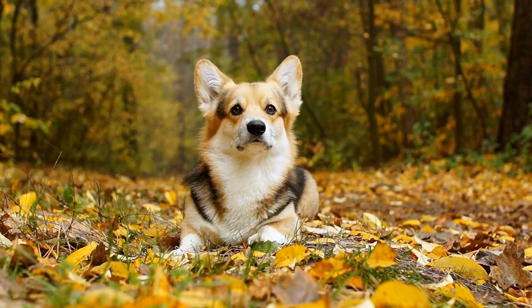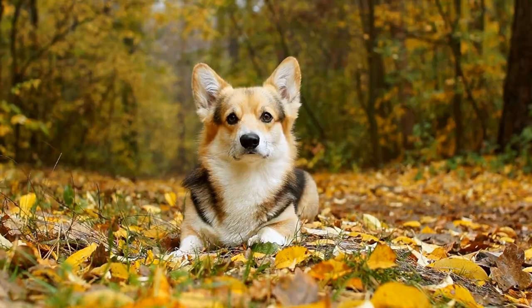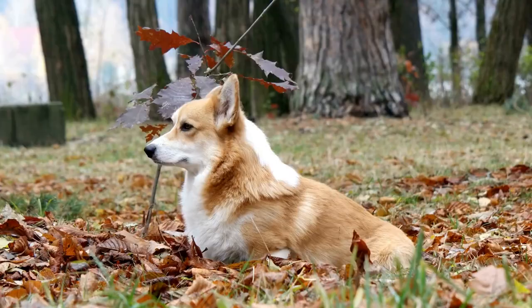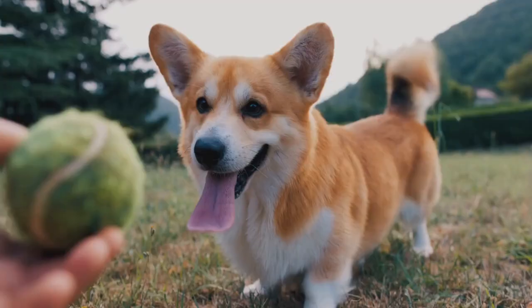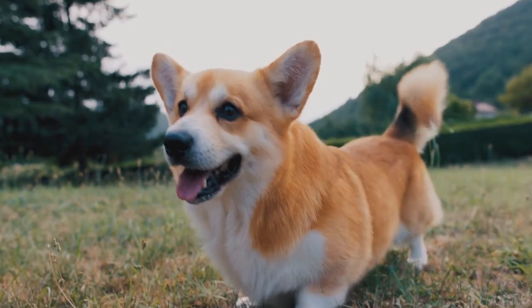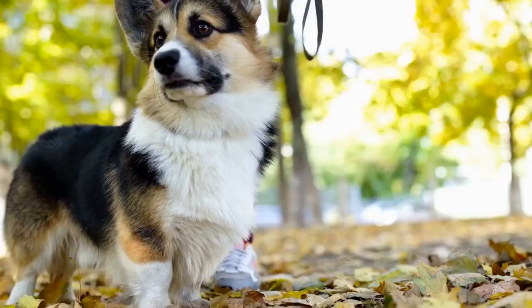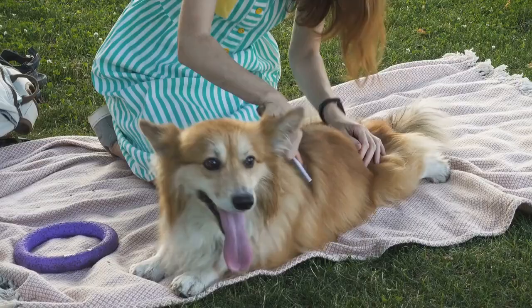Training your Pembroke Welsh Corgi: a step-by-step guide to success — a journey through training milestones. Pembroke Welsh Corgis are adorable and highly intelligent dogs that have captivated the hearts of many dog enthusiasts around the world. With their distinctive short legs, long bodies, and large pointy ears, these small herding dogs are full of personality and charm. However, like any other dog breed, they require proper training to fulfill their potential and become well-behaved companions. In this article, we will take a journey through the various training milestones that a Pembroke Welsh Corgi will go through.